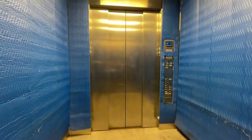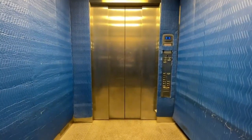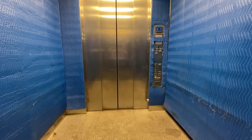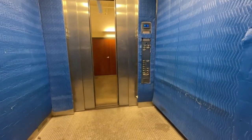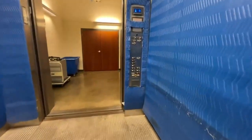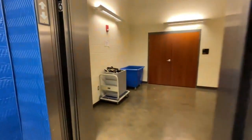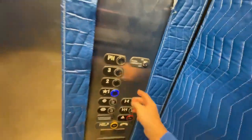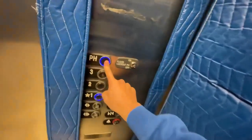Here we are up at floor three. Right here you can see the three inside the elevator. The penthouse button works, but it is locked on this one as well.